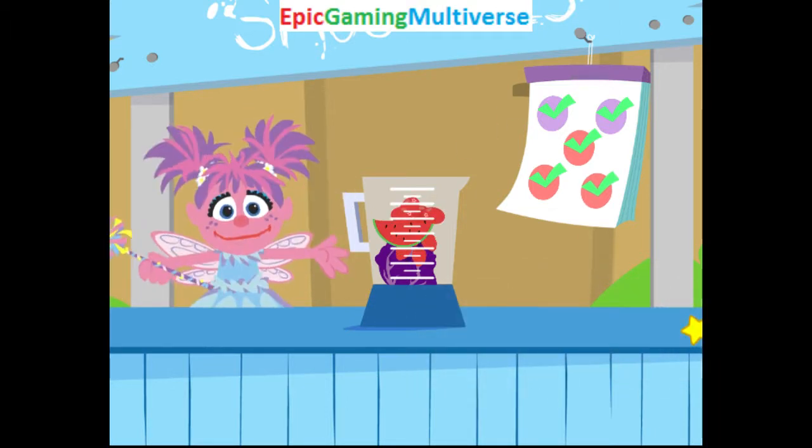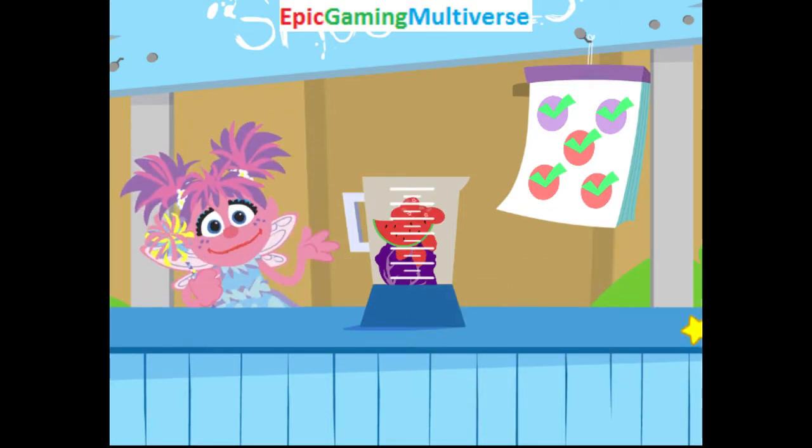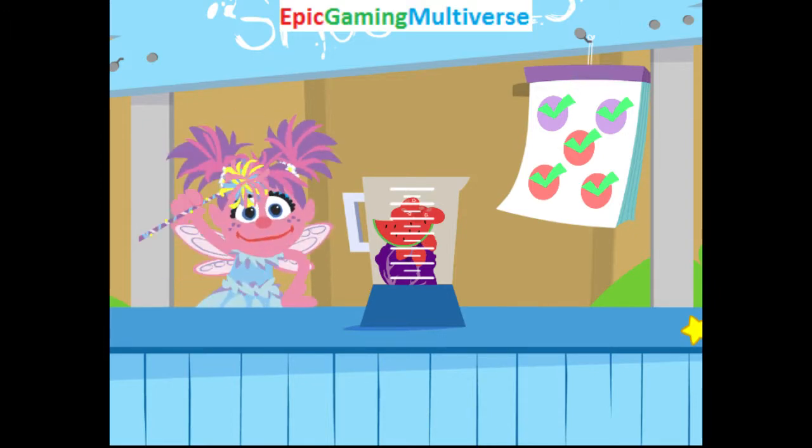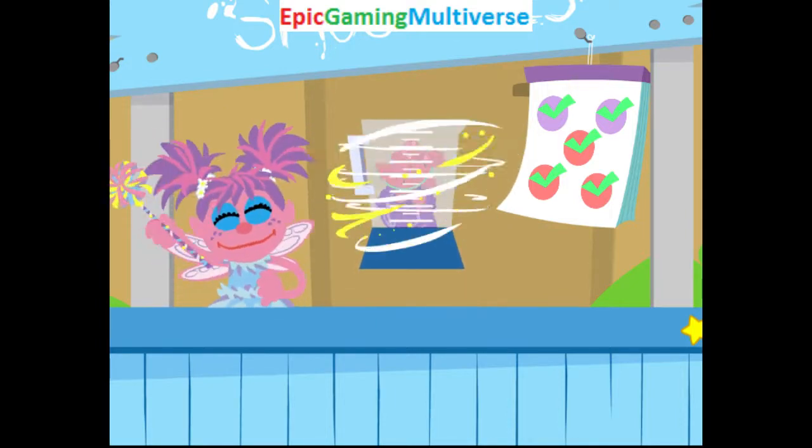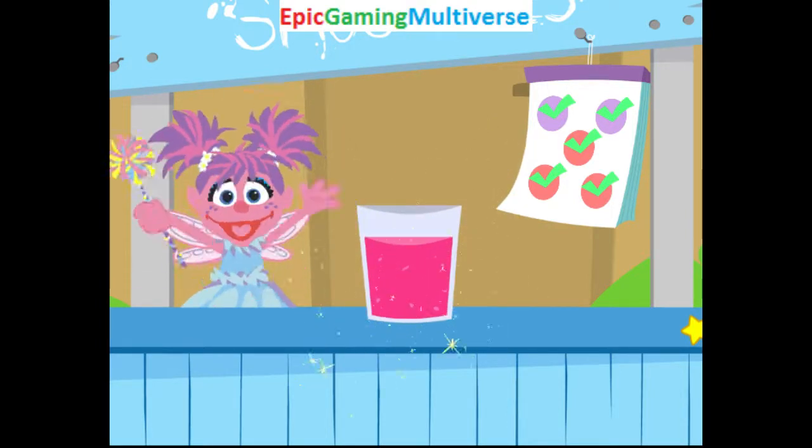Cranberry! Yes! You found all the colors! Ha ha ha! And now for a little magic mixing. Turn and jump and think and play. Eat your colors every day! Woo!